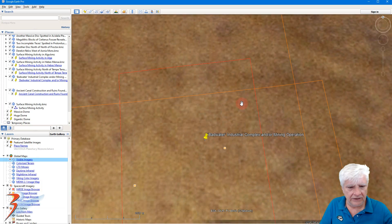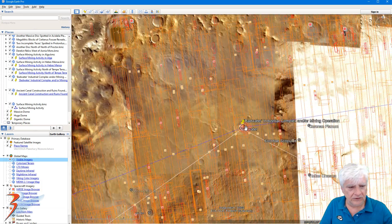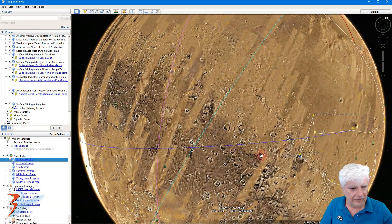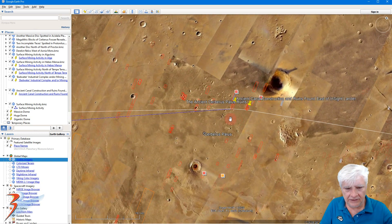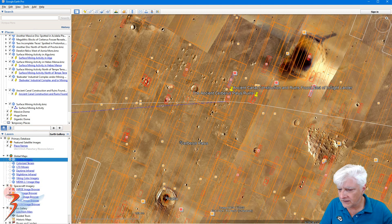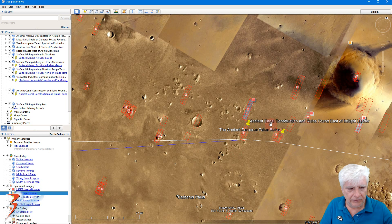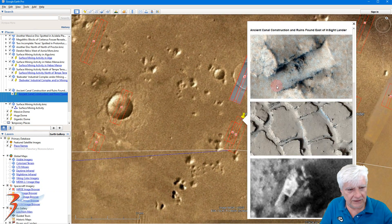Let's check out the last so-called mining operation. This is from 'Ancient Canal Construction and Ruins Found East of InSight Lander,' and that's it there.